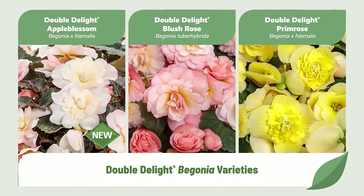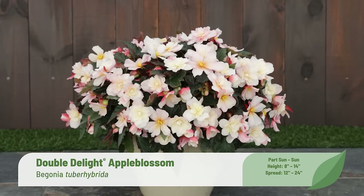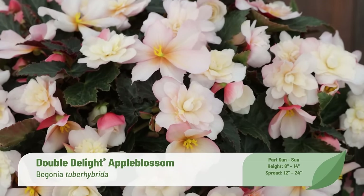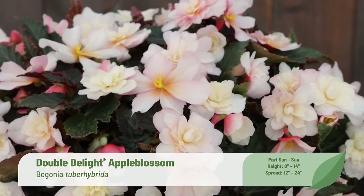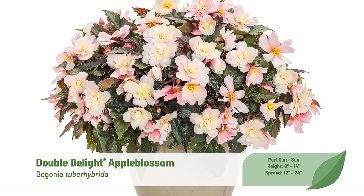An addition to our fragrant begonia collection is Double Delight Apple Blossom. The large, abundant white and soft pink bicolor double flowers produce a sweet citrus-like fragrance that gardeners are drawn to. With enhanced vigor, well-branching habit, higher flower count, and greater Xanthomonas disease tolerance compared to other competing tuberous begonias, Double Delight Apple Blossom is an ideal candidate to be grown in various container sizes. It tolerates full sun in northern climates but will benefit from afternoon shade in warmer southern markets.